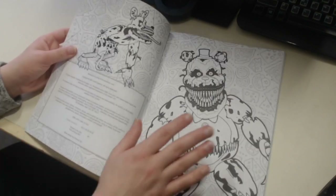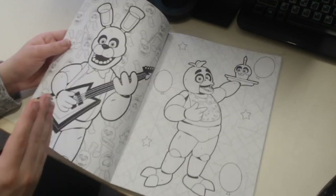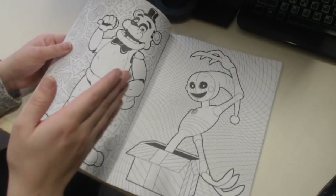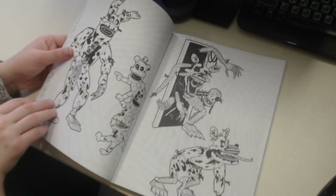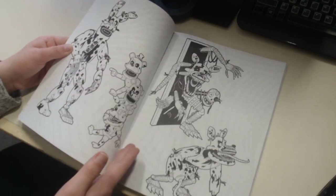You got Nightmare Fredbear looming over you, Nightmare Foxy right here, then all the copyright stuff. You got Bonnie, Chica along with Mr. Cupcake, Freddie and the Security Puppet - who actually just recently got a plushie, I did a video on it, go check it out if you missed it.